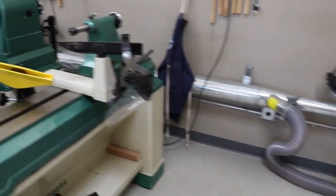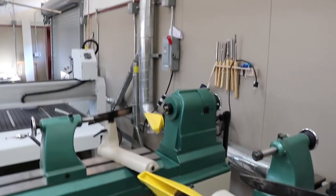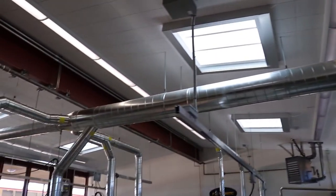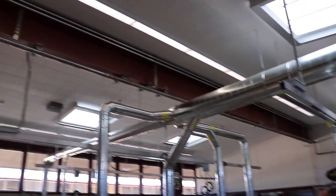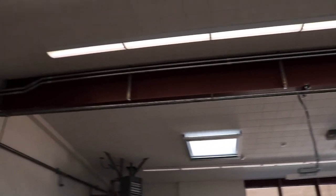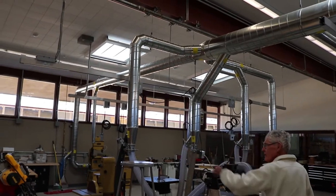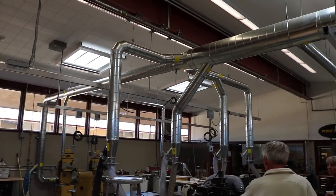Again, the dust collection system goes up and over and then goes to different parts of our workshop. You can see it becomes quite an octopus of aluminum ducting.